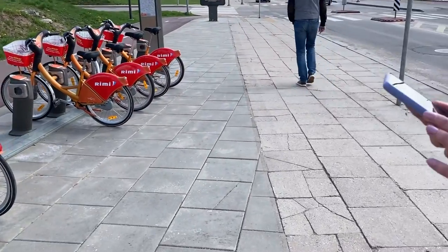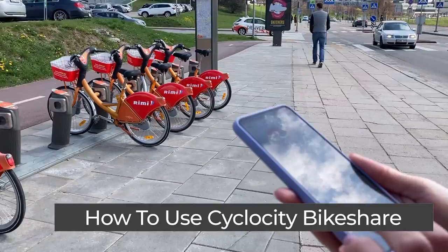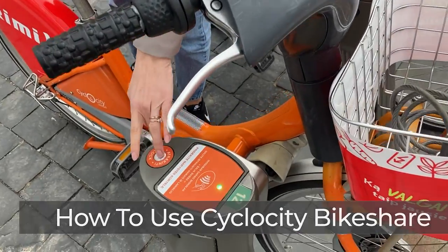So if you're curious about these bicycles and considering maybe trying them one day, here's a quick guide on how to do it, and some reflections and opinions on my first experience with these bikes. So let's get started.